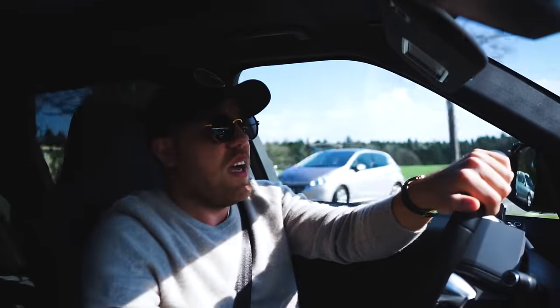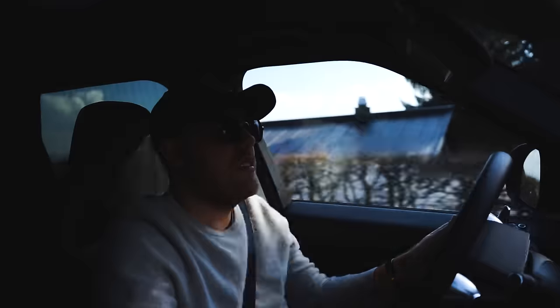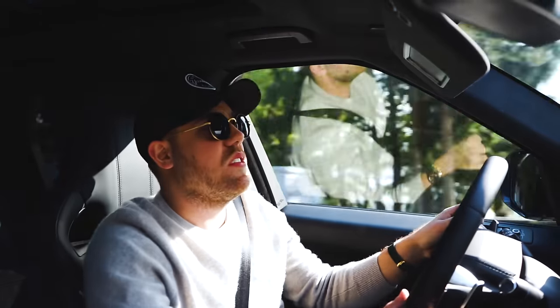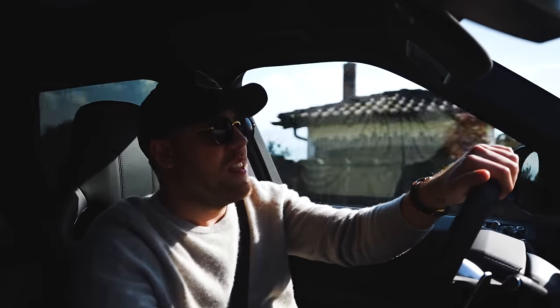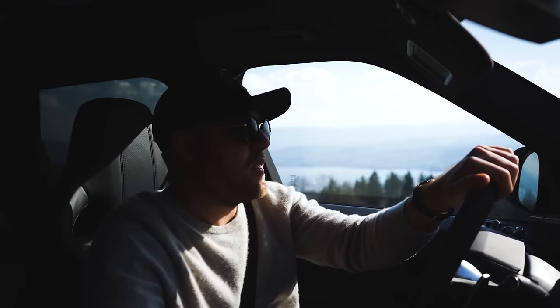Today we're just gonna see whether that's actually true. Check out this car — it's pretty damn cool. It's a shame Range Rover drivers don't wave to each other like G-Class drivers do. That's already one reason why the G-Class is cooler than the Range Rover SVR.